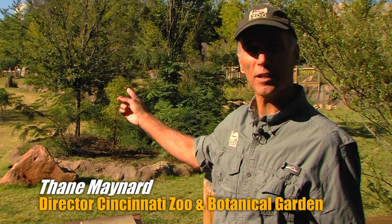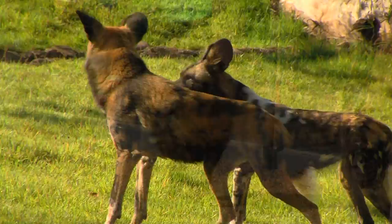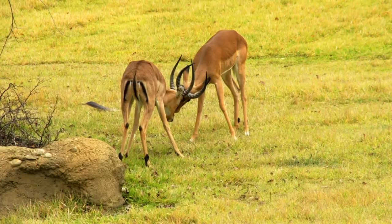Our newest, biggest exhibit at the Cincinnati Zoo is our African savanna. You've probably come recently and seen everything from painted dogs to giraffes to bat-eared foxes. But what we've been waiting for is finally here — our hoofed animals are starting to come out. So far, we have two species out.